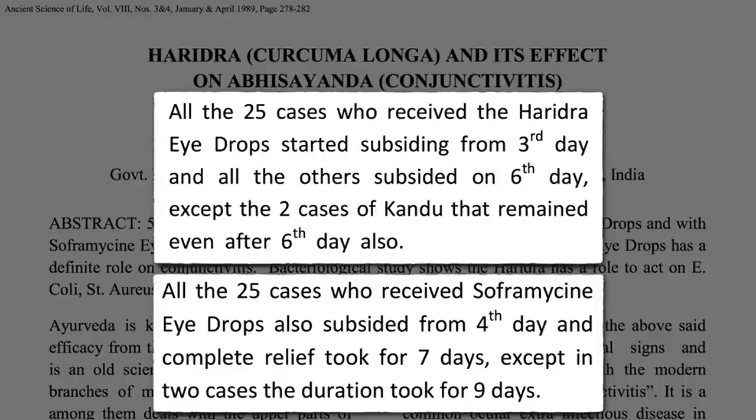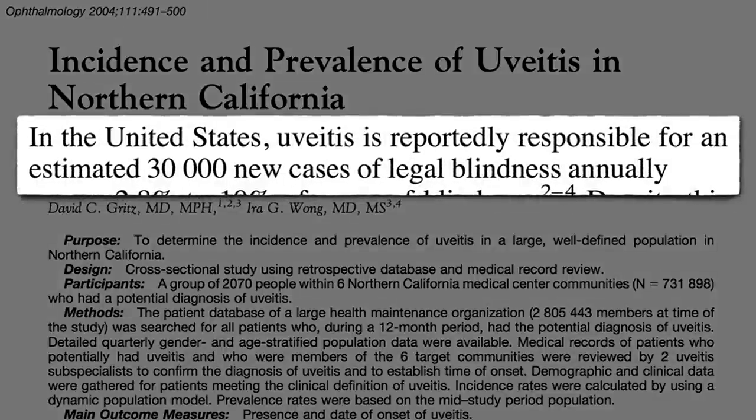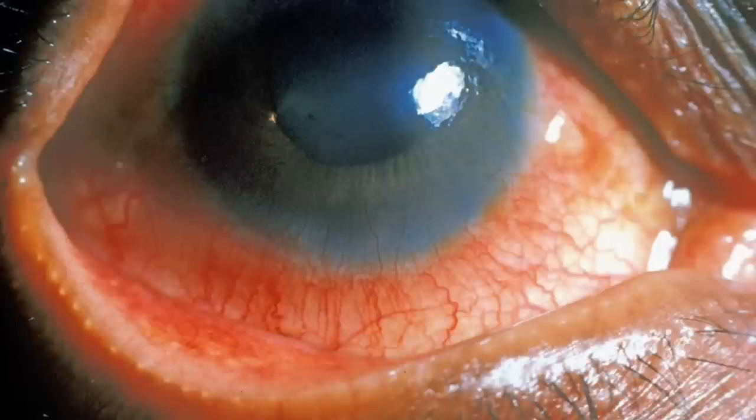So researchers decided to give turmeric a try against more serious inflammatory eye diseases like uveitis, which blinds tens of thousands of Americans every year. Uveitis is often an autoimmune or infectious inflammation of the central structures in the eye. Steroids to knock down people's immune systems are the standard treatment, but carry a slew of side effects.